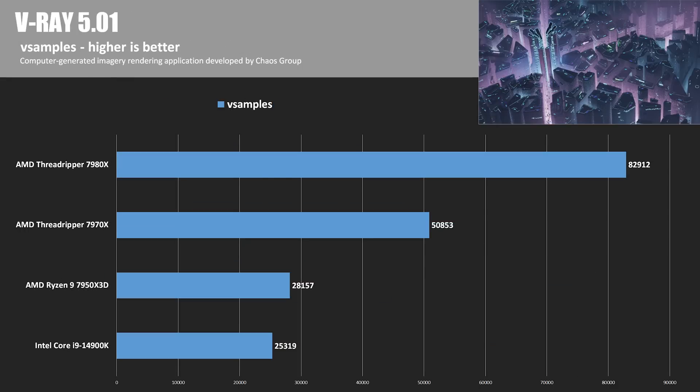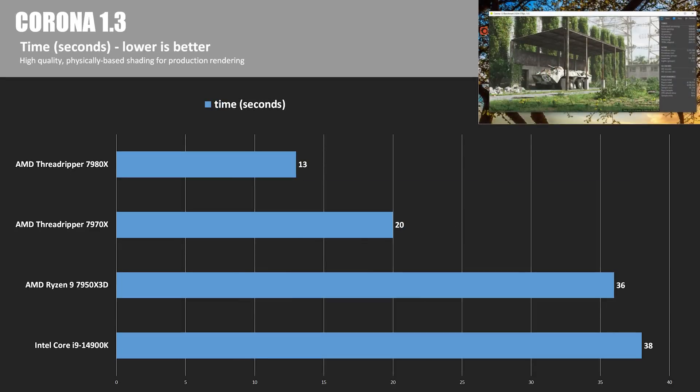Moving on to V-Ray by Chaos Group, which makes photo-real imagery and animations — the 7980X's score of 82,912 was again more than 3.2 times faster than the 14900K, while the 7970X easily broke 50,000. The Corona renderer comes standalone or as a plug-in for 3D Studio Max or Cinema 4D, and we're looking at time to render, so lower is better. The 7980X burned through the test in just 13 seconds, and the 7970X took only 20.